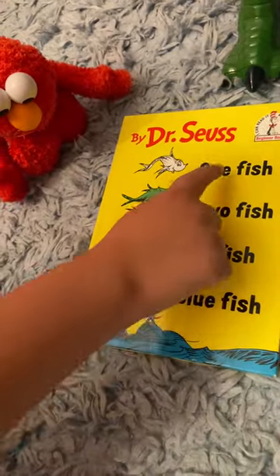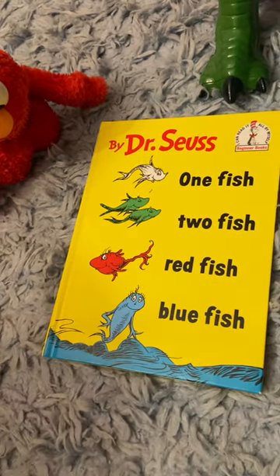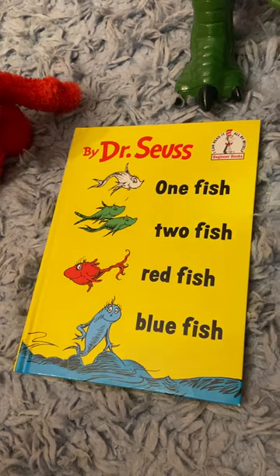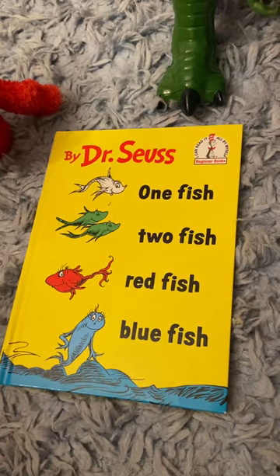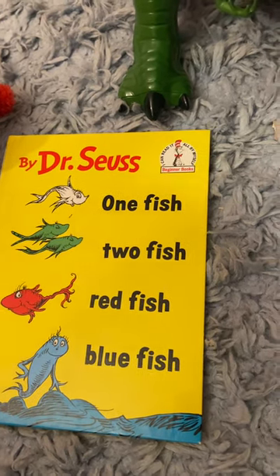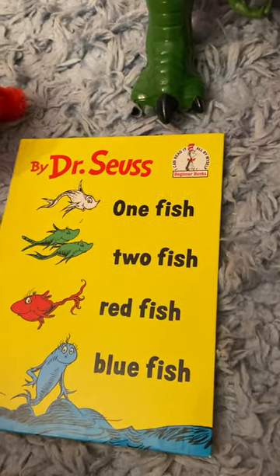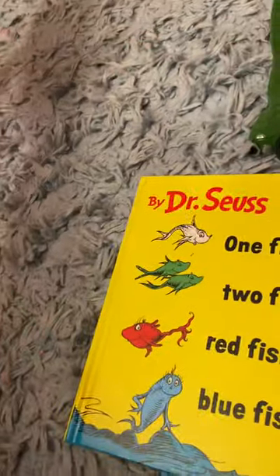Dr. Seuss' One Fish, Two Fish, Red Fish, Blue Fish — the 1960 children's book classic. I hope you guys stay tuned for my next video on Drew Daywalt's The Day the Crayons Quit. Peace out. Say goodbye, Elmo. Goodbye, everybody. Elmo loves you. Ha ha ha ha ha ha ha.